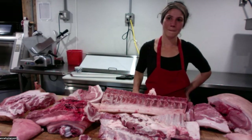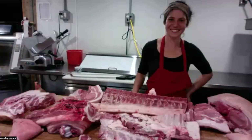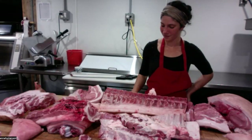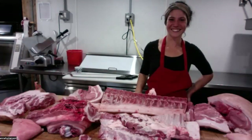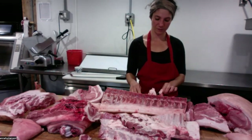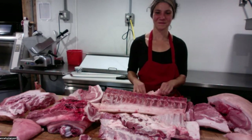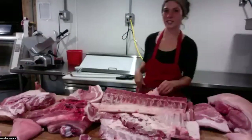Thank you so much, Anna — this was off the hook. I learned so much and really appreciate you demystifying all of this. Thanks for having me. Thanks everybody for being here — we'll see you hopefully on November 2nd where we'll learn a little bit more about our oceans. Land to sea, coming right up. Be well, everybody.